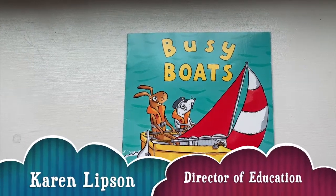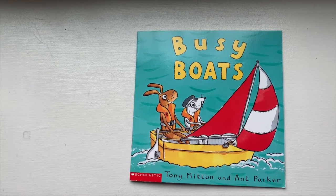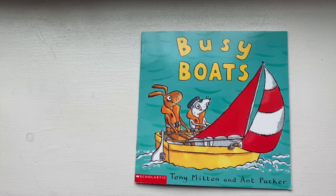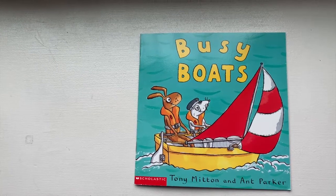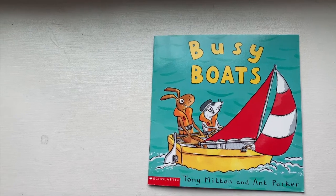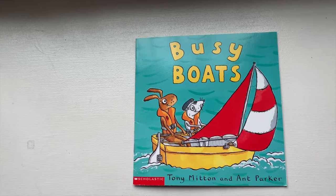Hi, it's Ms. Karen from the National Capital Trolley Museum. I have another story about a different type of transportation today, and my story is about a transportation that floats on water. It's going to be about boats. My story is called Busy Boats by Tony Mitten and Ant Parker.